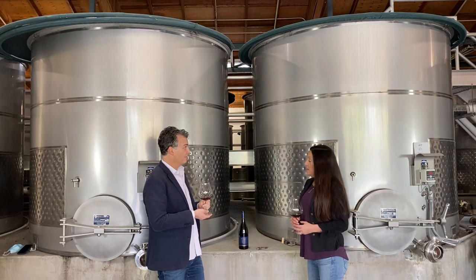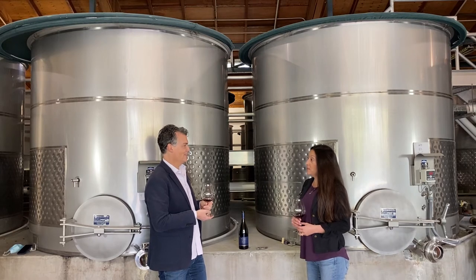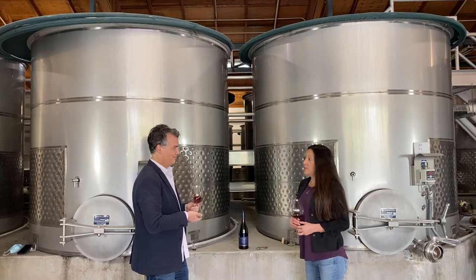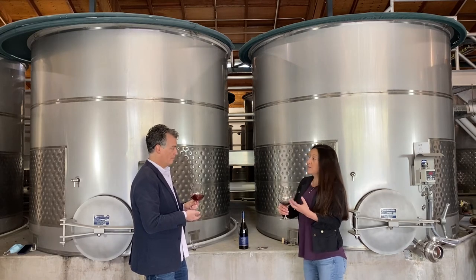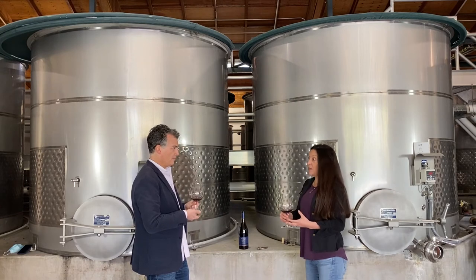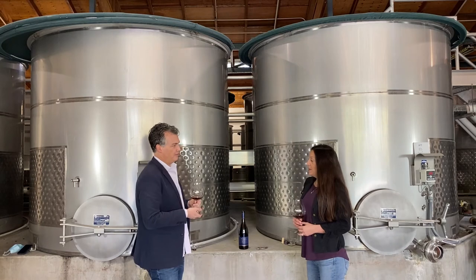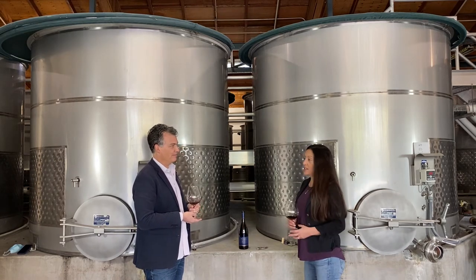We ferment in these tanks that we're standing in front of. These smaller ones hold about five tons of fruit — they're all open tops. The larger tanks just down the row are seven ton tanks, but these we use for the smaller components. We separate everything out, so each block gets its own tank. The block might even be divided between two different tanks — maybe I de-stem one and do whole cluster on the other.